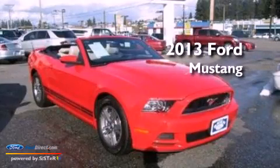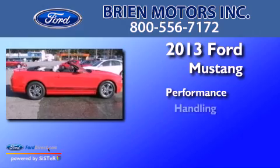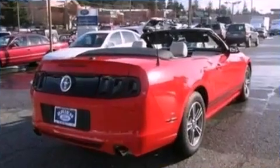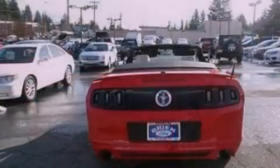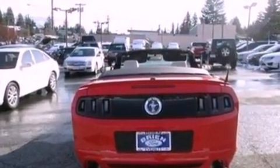This is a 2013 Ford Mustang. Its top features include a multi-link rear suspension, a navigation system, and a low tire pressure indicator.